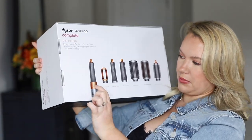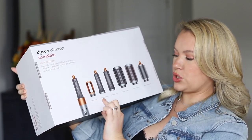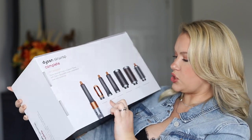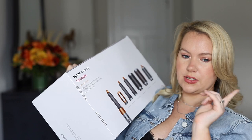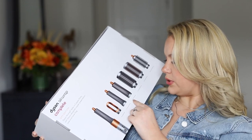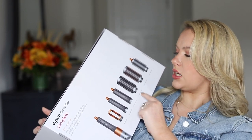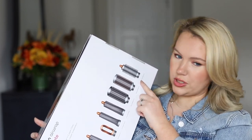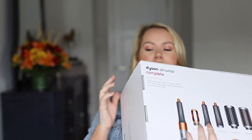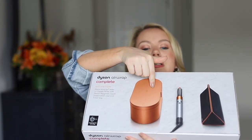I'll do a full video on this, but I got the complete set. It comes with the base, a pre-styling dryer, two 1.2-inch Airwrap barrels, two 1.6-inch Airwrap barrels, a firm smoothing brush, a soft smoothing brush, and a round volumizing brush — which I think I'll like most. It all comes in this big case. It's a lot to take in.